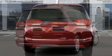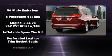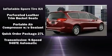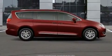Storage solutions are integrated throughout the interior, demonstrating thoughtful attention to detail. With side-curtain airbags supplementing the rest of the safety network, you can be assured that you and your passengers will experience top-tier protection.